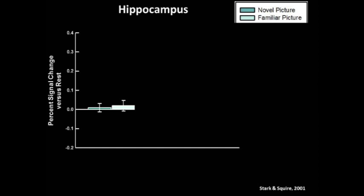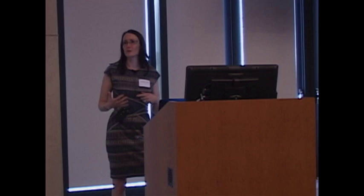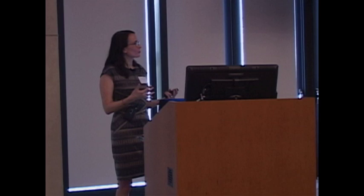In this example, novel pictures are shown on the left and familiar pictures are on the right. This graph shows brain activity in the entire hippocampus versus rest — either novel pictures versus rest or familiar pictures versus rest. There are two things to notice: neither condition is different from baseline, nor are the conditions different from each other. Rest sounds like a period of mental quietude, but it's actually a terrible condition if you want to study memory. What's happening is that in these structures, rest is actually a time of a lot of activity, so it's not a good idea to use it as a baseline.